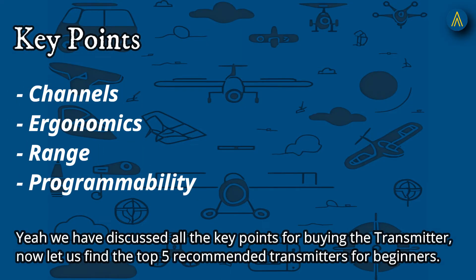We have discussed all the key points for buying the transmitter. Now let us look at the top 5 recommended transmitters for beginners.